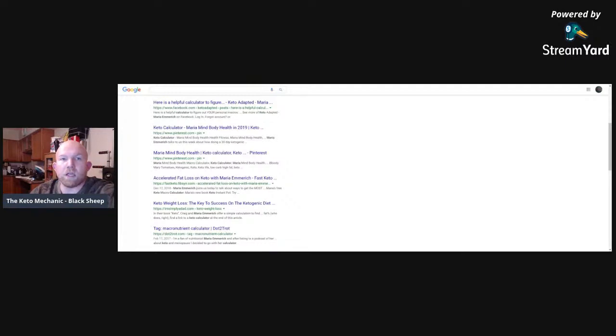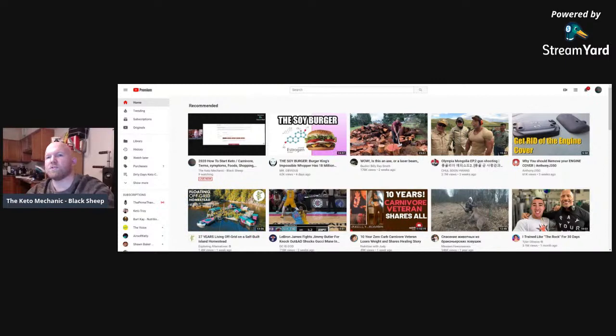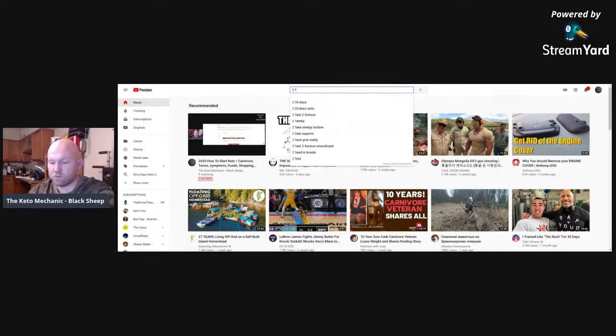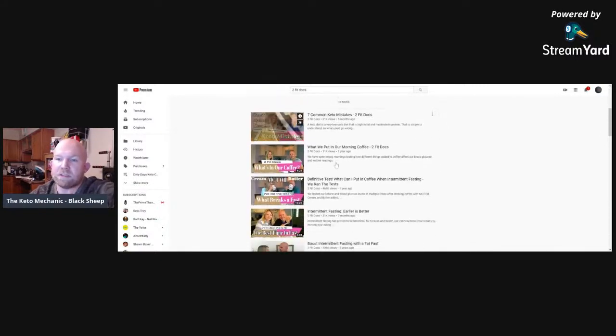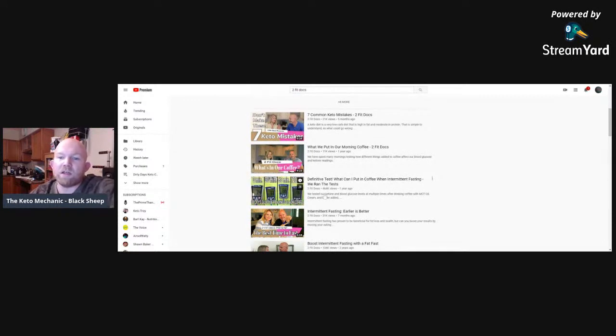Two Fit Docs is another channel I absolutely recommend. They're neutral — not trying to push subscriptions or sell products. They just take you through their journey without making a lot of claims. They cover things like full day of eating and should you take MCT oils. A lot of information from people who are very knowledgeable and not trying to sell products to people. If a doctor is giving you information, they should not be selling you products — they should tell you where to find them, but not sell them.